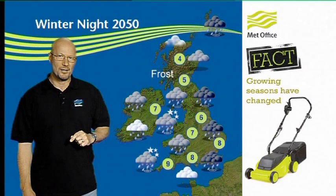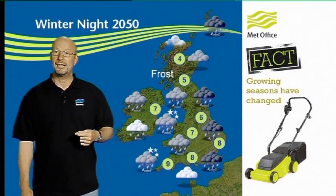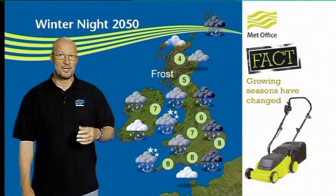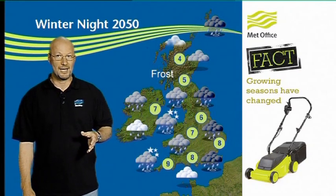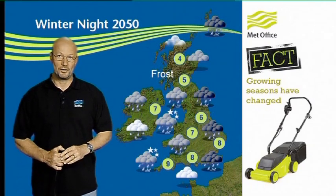The big change we expect, though, is in terms of rainfall. Much wetter winters — that's going to lead to flooding, it's going to lead to waterlogged soils. And certainly Mediterranean species aren't going to like that. Even some of our common species, like the common yew, are also going to struggle with those sort of conditions. So that's the winter.